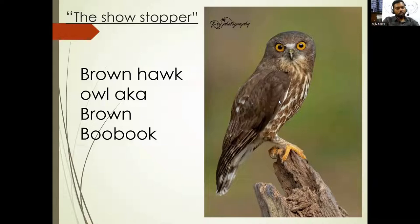Next comes the showstopper. This is called the Brown Hawk Owl, also called the Brown Boobook. It's been in my wishlist for a very long period, and I got this recently. If you just look at the eyes, you get to see striking colors — orangish. You get to see there are three eyelids in the owls. The upper eyelid closes down when it blinks. The lower eyelid closes when the owl is sleeping. The third eyelid is called the nictitating membrane, which protects from dust and keeps it moist.